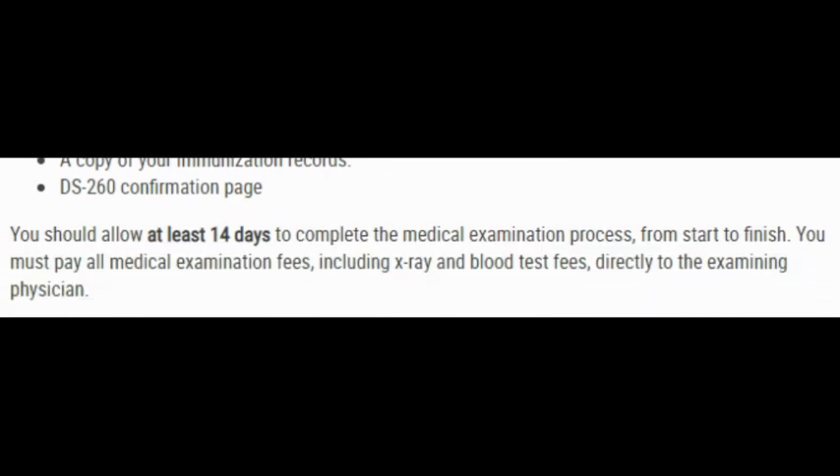Scrolling down a bit more, they mention that after you pay the fees, you should allow at least 14 days to complete the medical examination process from start to finish. You must pay all medical examination fees — including X-ray and blood tests — directly to the examining physician before they can start the process. Once the examination is done, they will either give you a sealed envelope with the results or send the results directly to the US consulate.